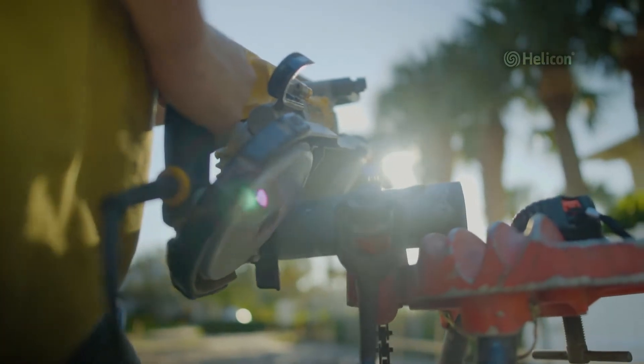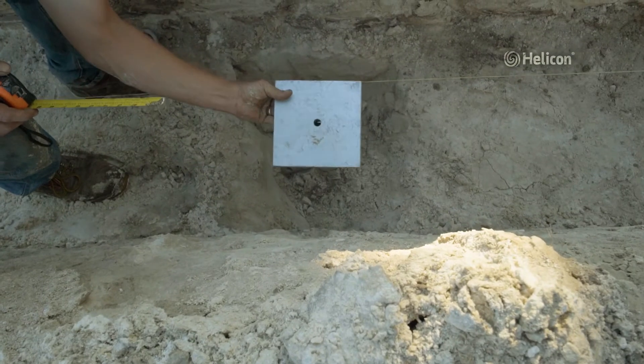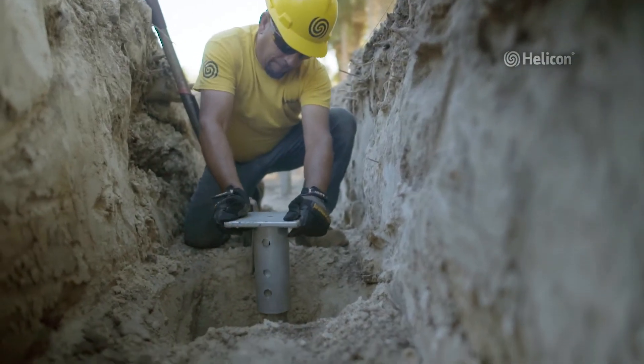Finally, the piers are all cut to length, capped, and the foundation is poured, encapsulating and incorporating the piers into the final structure of the home.